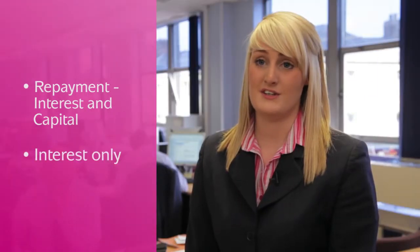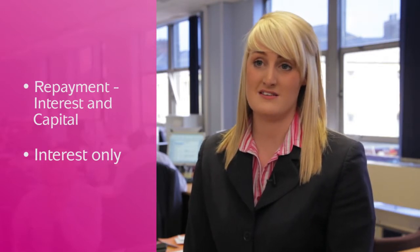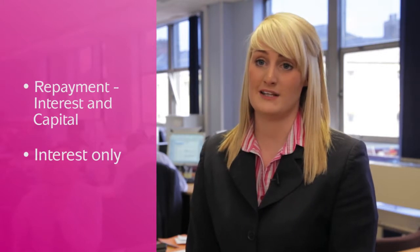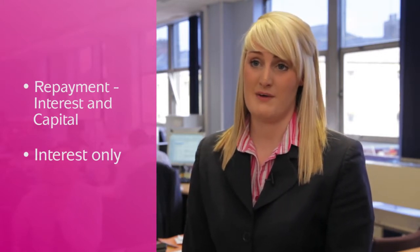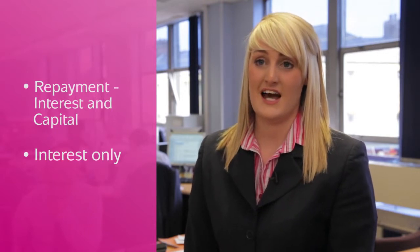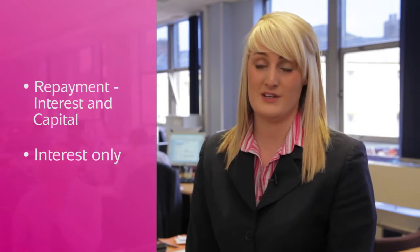The second option is interest only, where you just pay the interest and the amount that you owe never reduces. This is much less common and a mortgage lender will want to see a very clear plan of how you wish to repay your mortgage and how you are able to pay that back at some stage. An example would be for a buy-to-let, where you are able to repay what you owe when you sell the property.